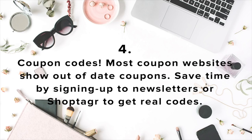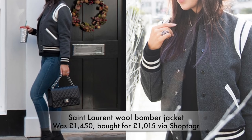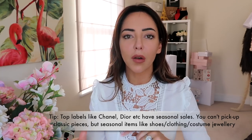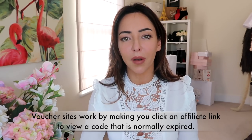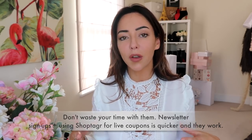Moving on to coupon codes — you can save quite a lot if you sign up to individual newsletters. The most common one I talk about is Luisa Via Roma; they do some incredible coupon codes. You can sign up to their newsletter, or if you have the ShopTagger app you don't really need to because they tell you about it in real time anyway. Those coupon code websites where you type in 'is there a live coupon code for MyTheresa' — the codes are normally way out of date. The best way to get coupon codes is ShopTagger, or sign up to retailers' newsletters.